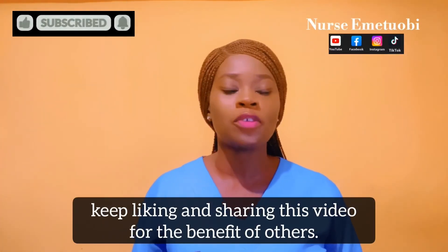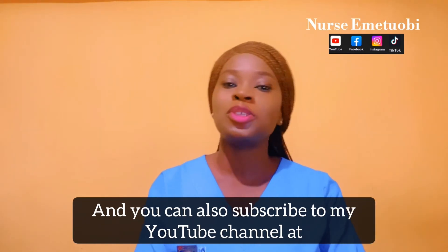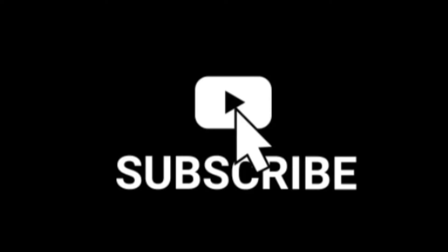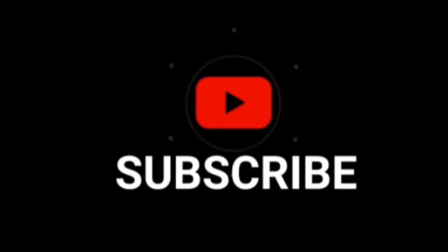I hope you find this video very helpful. Keep liking and sharing this video for the benefit of others, and you can also subscribe to my YouTube channel. Join my live session every Saturday — please don't forget. Thank you so much.